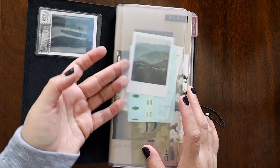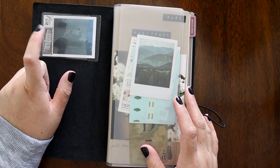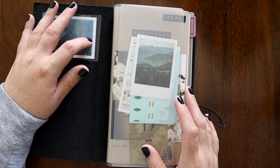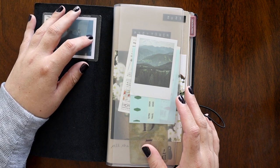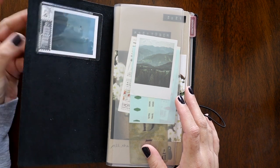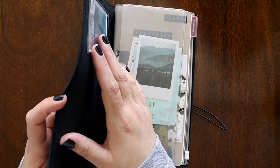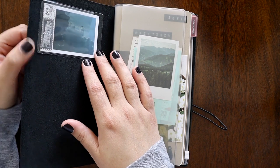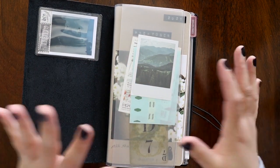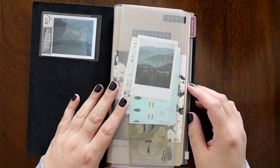In the front here I have a pocket from Office Depot — I think they're for business cards. It sticks really well onto the leather, and you can buy a bunch more than you actually can the actual Traveler's Company brand, so that's why I have that in here.